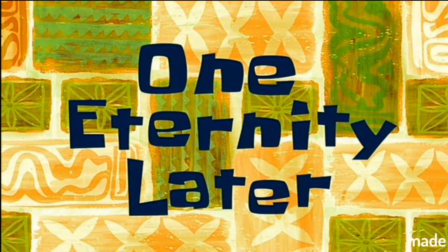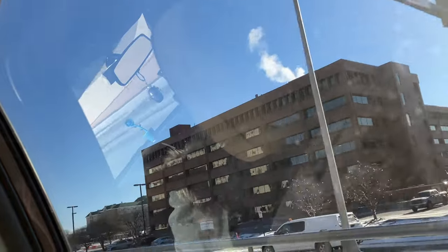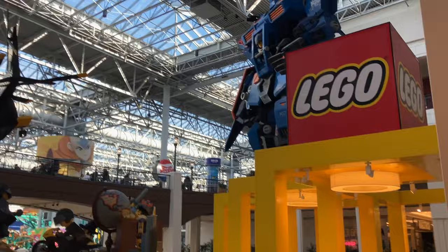One eternity later. So after a very long day of traveling in the car, you can see coming up now is the sign for Minnesota, so we finally entered Minnesota. And after a brief night of rest, we woke up and finally arrived at the mall.